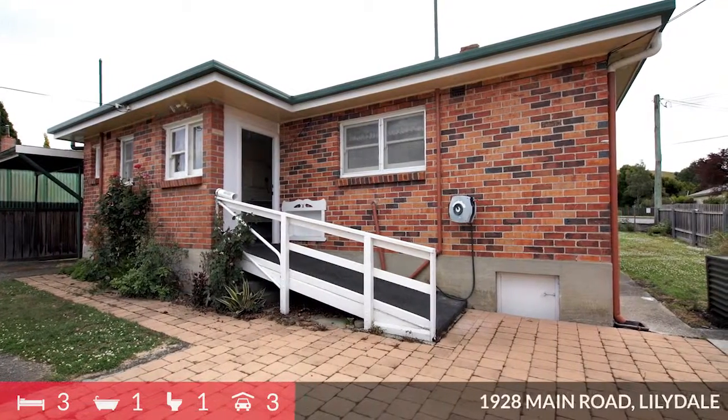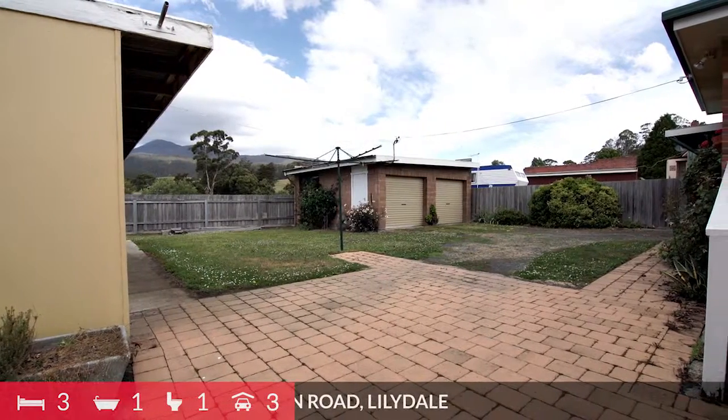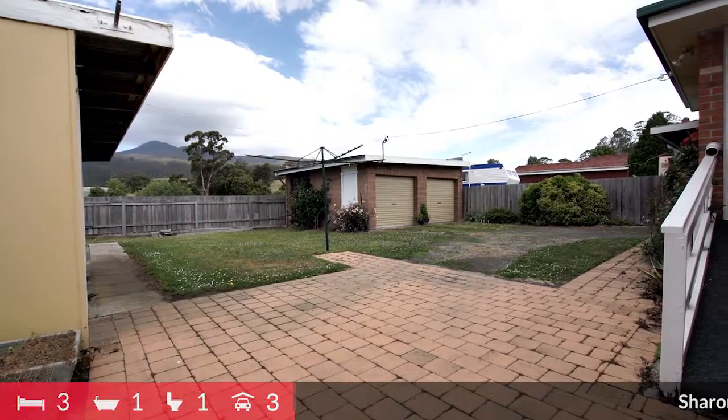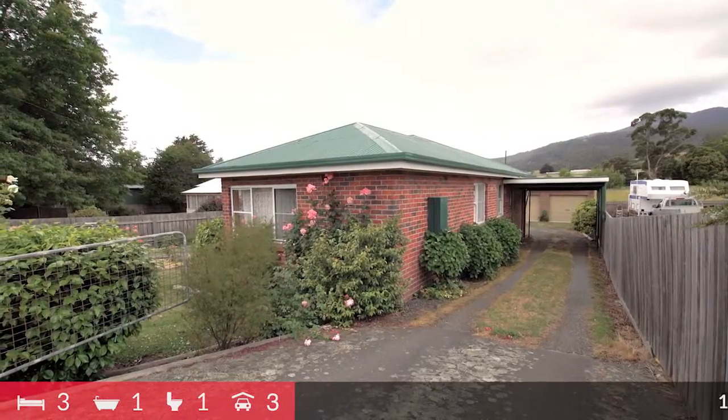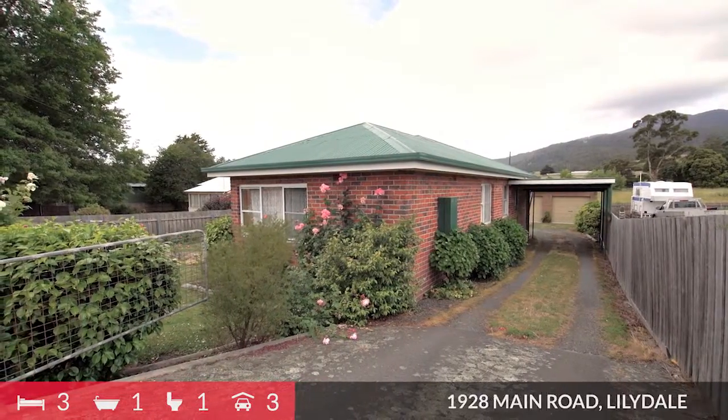Outside is just wonderful with a double garage and remote door entry, as well as a large separate workshop with power and concrete floor. There is also a side driveway with a drive-through carport.